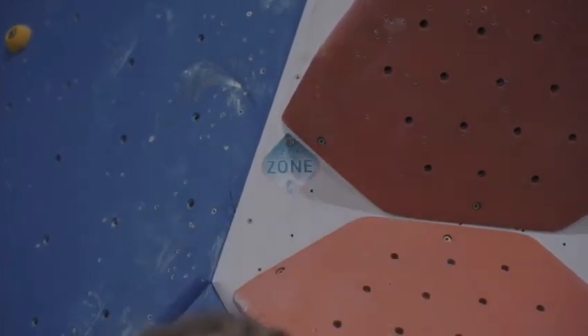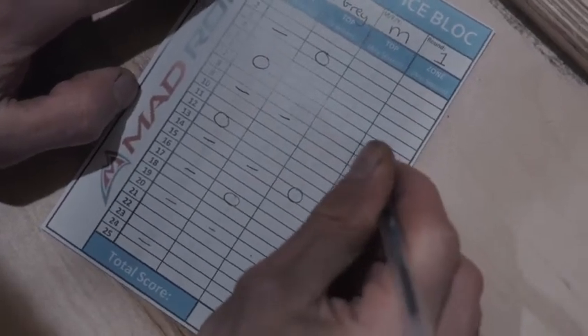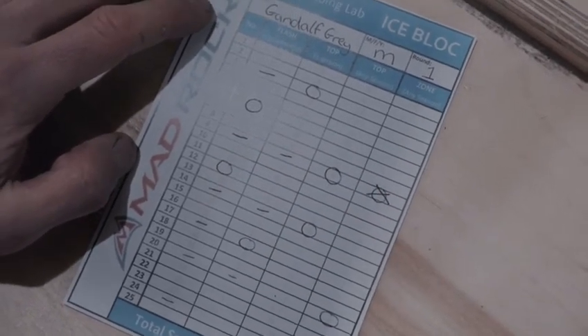You get two points for a zone. The zone hold is tagged on every problem with a little zone tag, and you'll get two points if you reach it. So if you just can't get to the top of the problem, you'll still get two points for a zone, but only if you've only got that part. If you do manage to get to the top at some point during the round — that session or any subsequent session — you'll then just get the points for the top and won't get the points for the zone anymore.